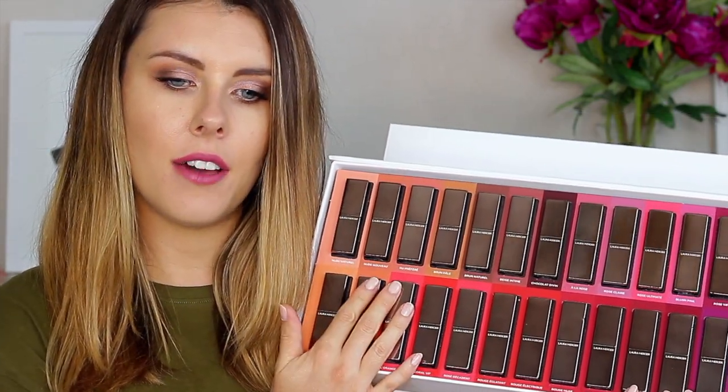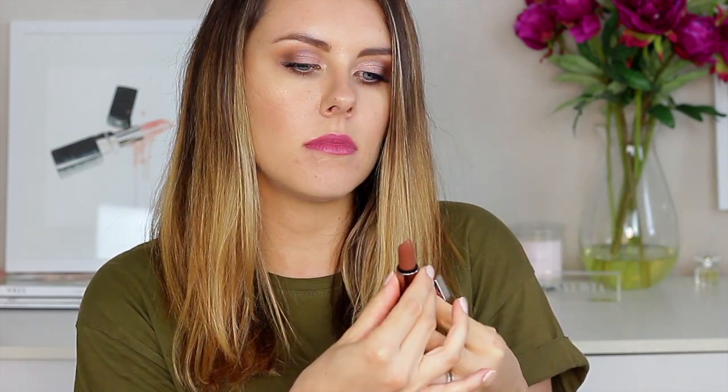These all have a satin finish and they come in a really pretty heavy metallic magnetic case — really elegant and high quality. Each lipstick comes with three and a half grams of product and retails at $32. It's definitely not the cheapest lipstick, but if you enjoy high quality, high-end products you will definitely like these.